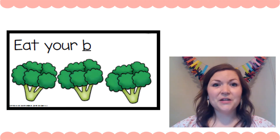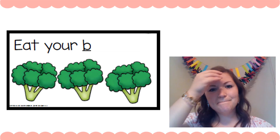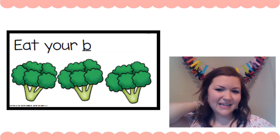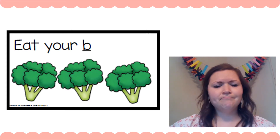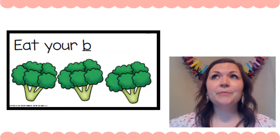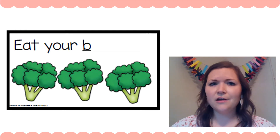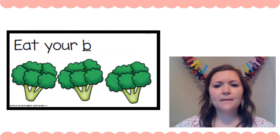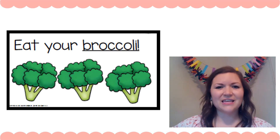You try this one: 'Eat your ___, b, b, b.' It does look like a tree, but it can't be a tree because tree starts with t, t, t, and that first letter is not a t, it's a b. Eat your b... broccoli. 'Eat your broccoli.' Eat your broccoli.